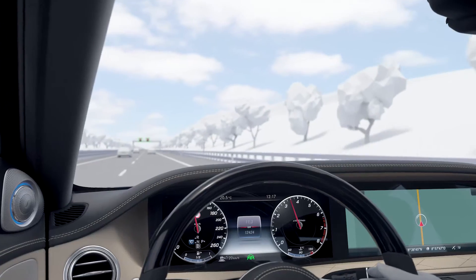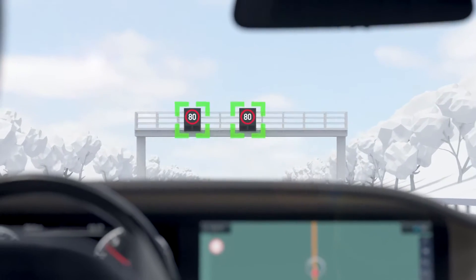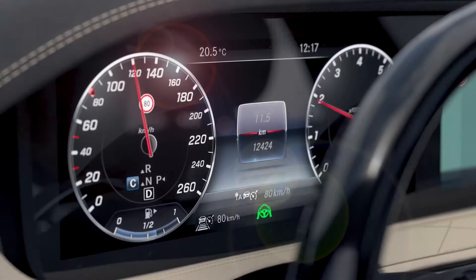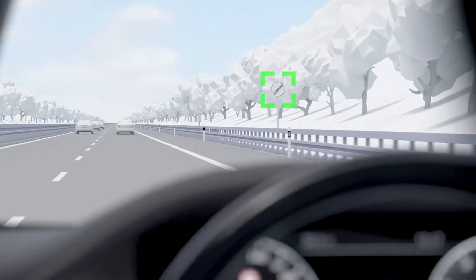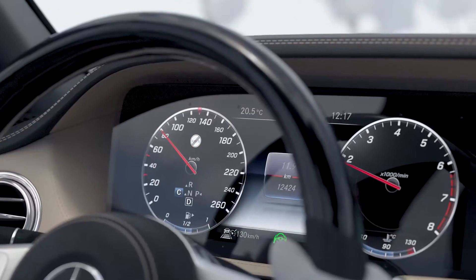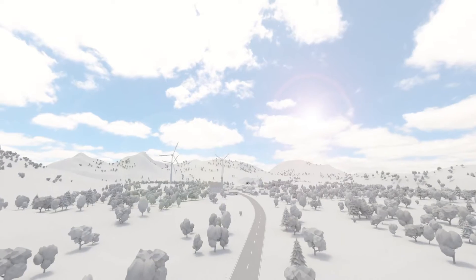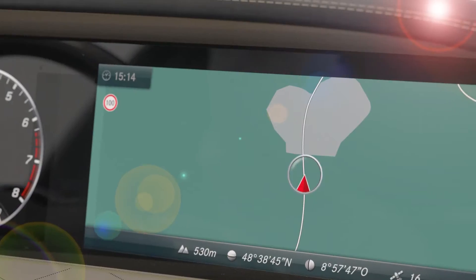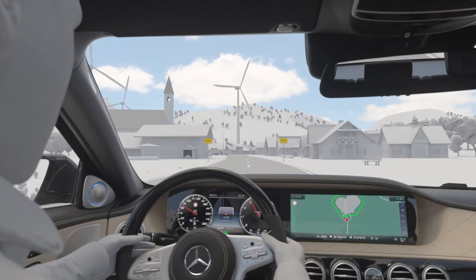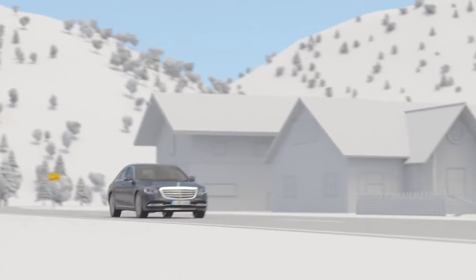Active Speed Limit Assist recognises speed limits and automatically adjusts the vehicle speed accordingly. Speed limits recognised via camera or navigation system are displayed in the instrument cluster and adopted by Active Distance Assist Distronic automatically as set speed. Traffic sign recognition by camera also works with gantries and temporary roadway signs. Where the maximum speed is not limited on motorways, the recommended speed of the according country is supplied by the navigation system as the new set speed for Distronic.